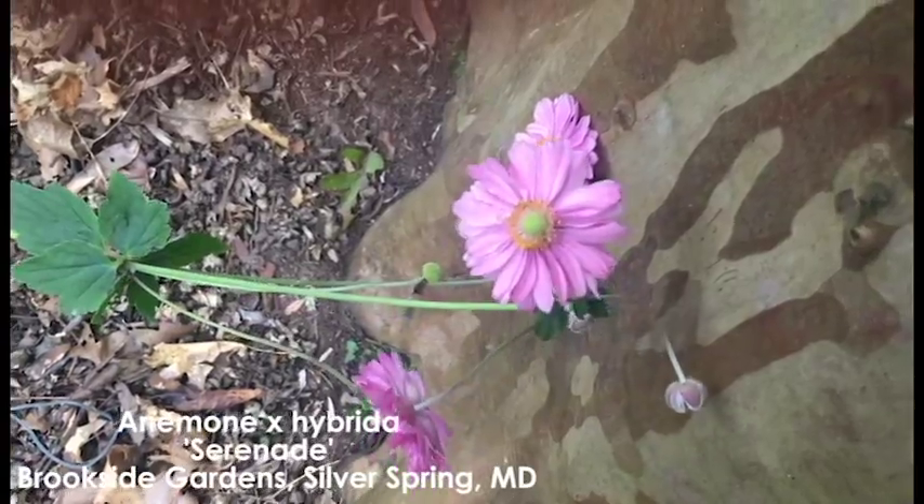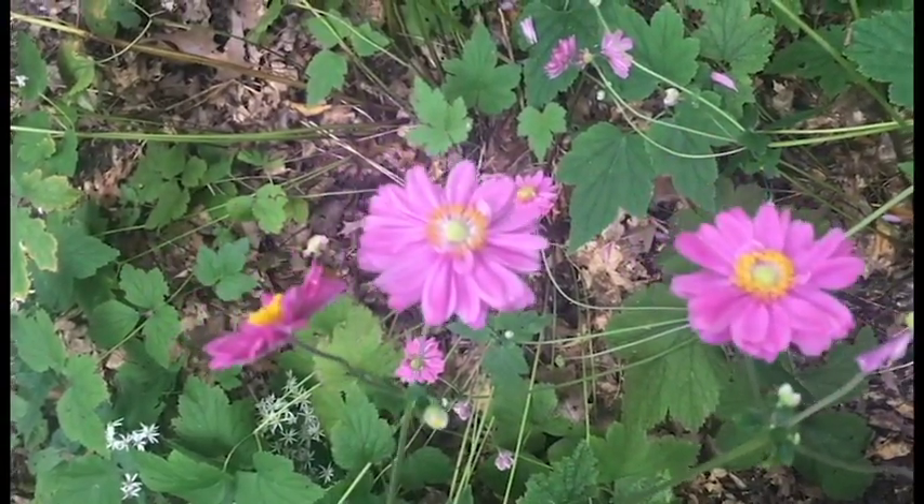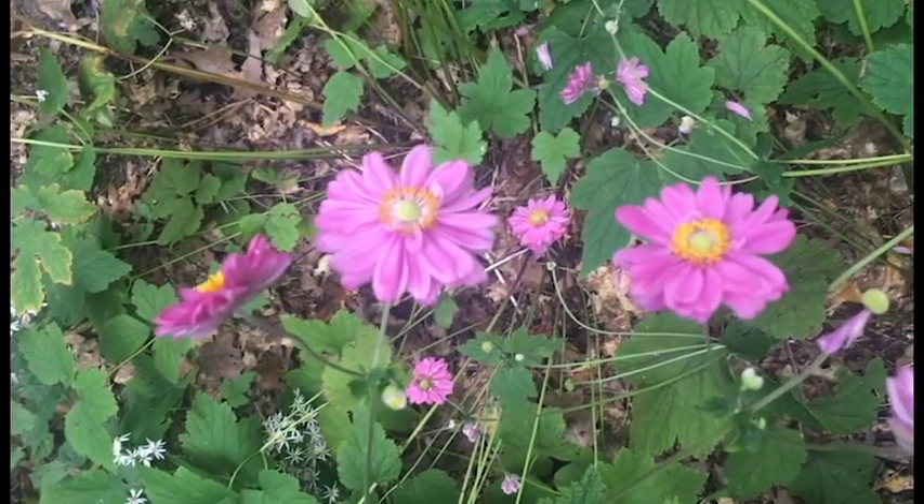In our area, these flowers, which are members of the buttercup family, are usually to be found blooming from mid to late August through October.